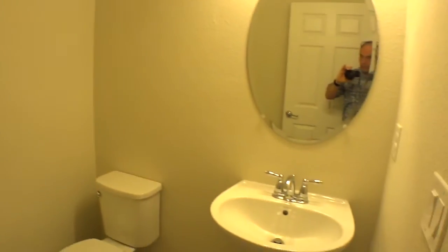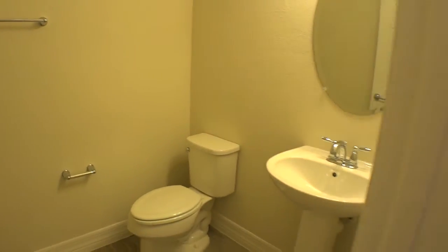Another storage closet up underneath the stairwell. Again, this is called the Hetherington. It's about 4,400 square feet. There's kind of an office area back here overlooking the back porch. And a separate powder bath. A storage closet as well, for towels and such.